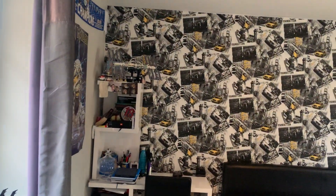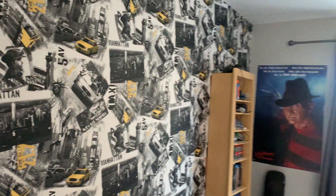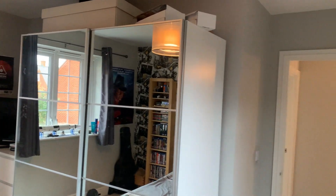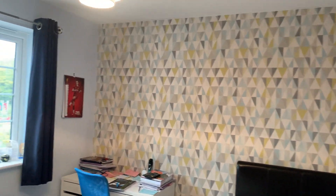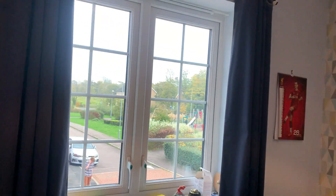Bedroom number two also uses that dual aspect, so it's a really light room and a decent size. Two really great double bedrooms. Bedroom number three is just here — again a good-sized double, with a view over Hampton Road.